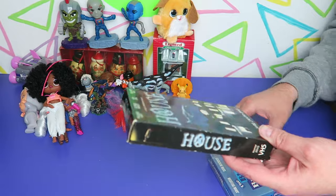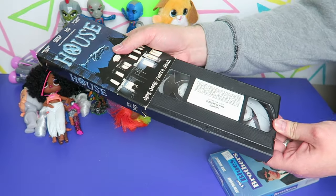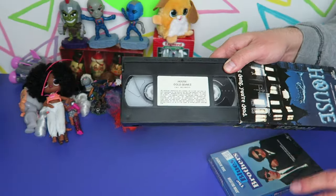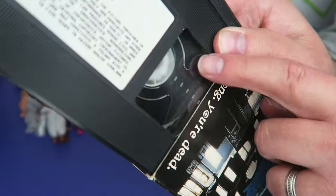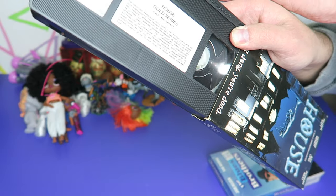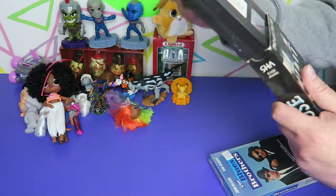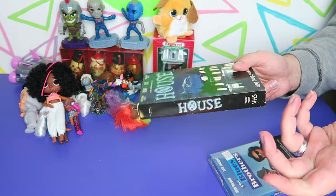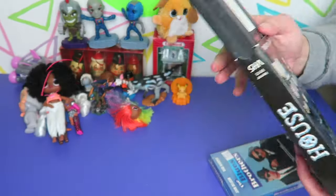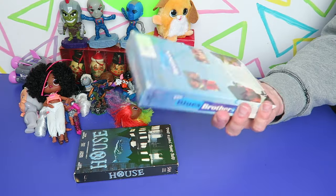First I got a couple of VHS tapes - this is a horror movie called 'House.' Horror movies do pretty well on VHS. The trick if you're ever at yard sales or thrift stores looking at old VHS tapes: make sure there's no mold. If it looks white around the edges, pop it out of the case and check, because that will ruin your VCR. Even if you come across a VHS worth a hundred dollars, if it's molded it's worthless.